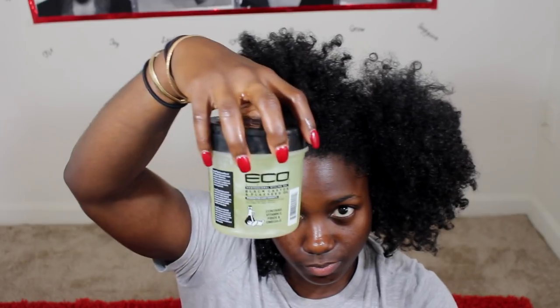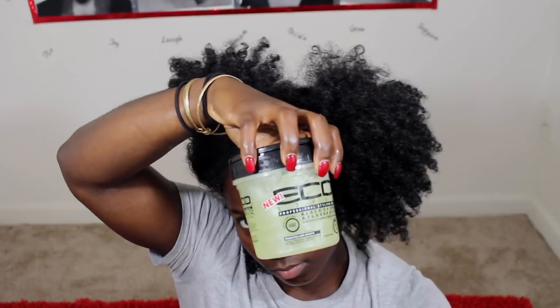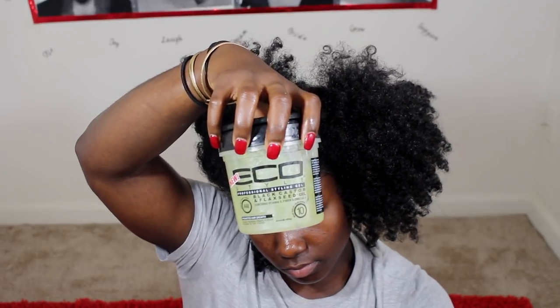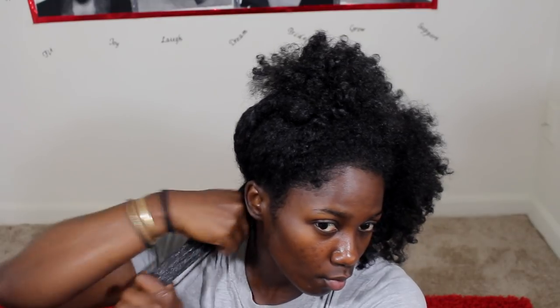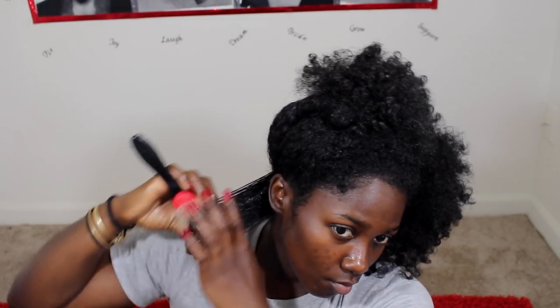The next step is to use a gel. My favorite gel right now for my wash-and-gos is the new Eco Styler Bomb. This doesn't dry my hair out as much as the others. Previously you guys thought the crystal clear one was my favorite — I still love it, but I love this one more.